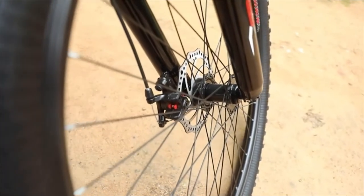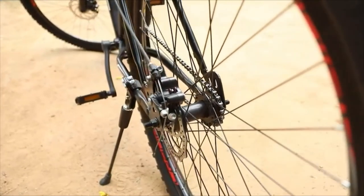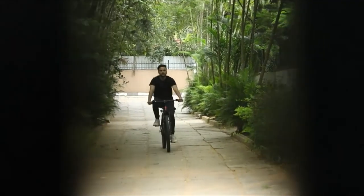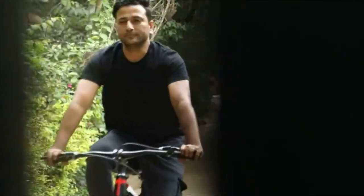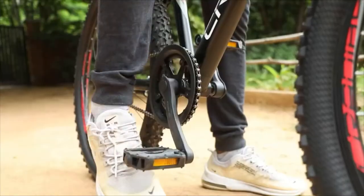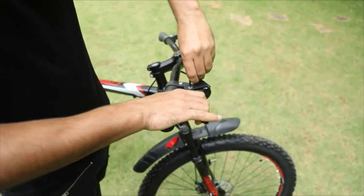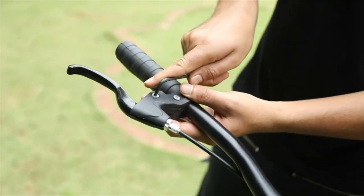The dual disc brakes paired with the suspension fork provides absolute control no matter what terrain you are riding in. And last but not the least, the Nautilus chain wheel set with 44 teeth crank ensures a fuss free and unstoppable drive. The cycle is delivered in 95% fitted condition — the customer needs to assemble only the pedal and handlebar before use. It is super easy to assemble and an Allen key and spanner will be provided along with the bicycle.